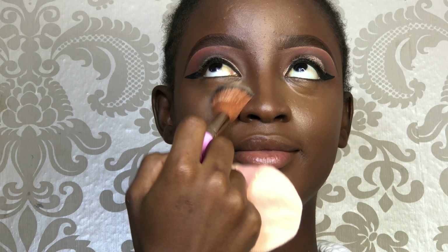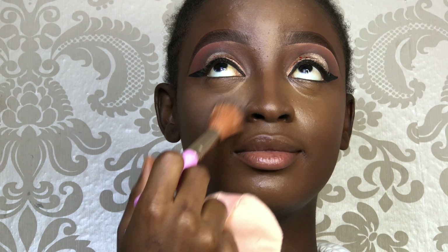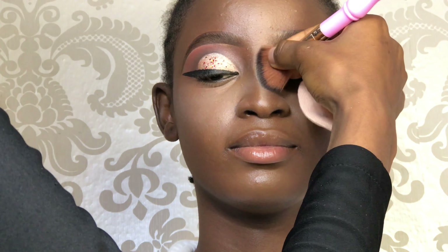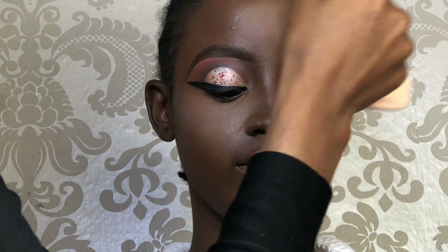Immediately after the highlight, I went ahead to set the highlighted region because I don't want it to crease. After highlighting, that is when I'm going to be doing the contouring — and this is powder contour. The powder palette I'm using is the Ezekiel Cosmetic Powder Palette, and all the shades I used will be listed in the description box below.